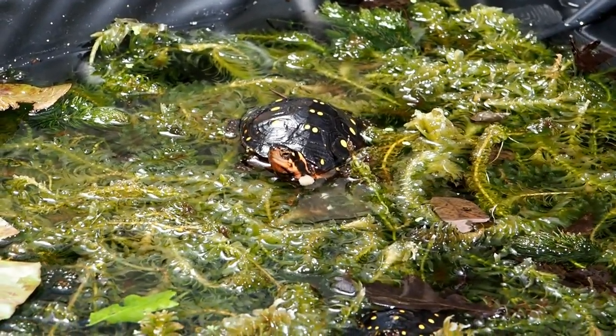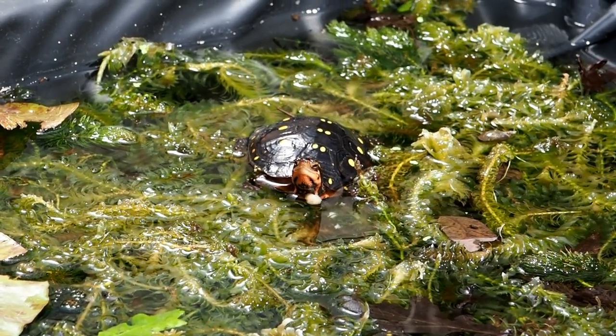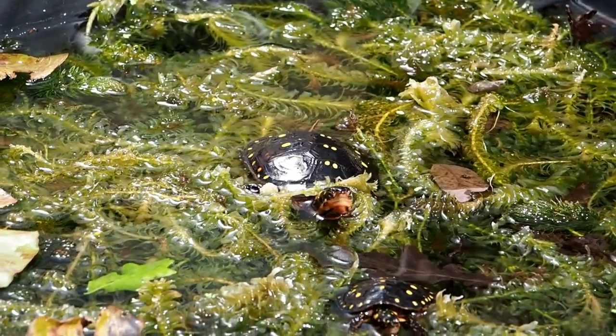I rarely pick them up. They don't need picking up. Perhaps once or twice a year just to check them over, to weigh them and to photograph them. But that's about it — that's all they need.